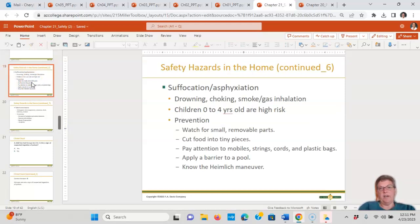Suffocation and asphyxiation include drowning, choking, smoke, and gas inhalation. Most kids at risk are ages zero to four — smoke goes to the floor and fire goes to the ceiling, so they are more at risk. Watch for small removable parts that children could choke on, cut food into tiny pieces, and pay attention to mobiles, strings, cords, and plastic bags as suffocation risks. Apply a barrier — meaning a fence — to a pool, and know how to perform the Heimlich maneuver.